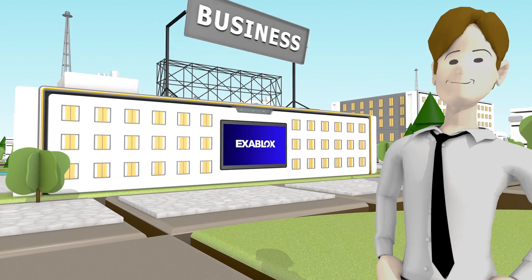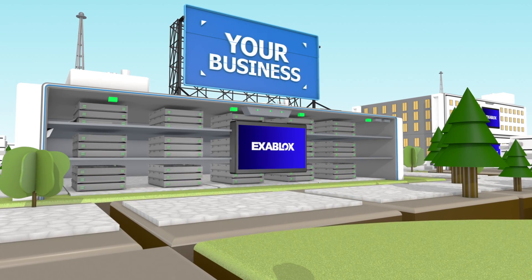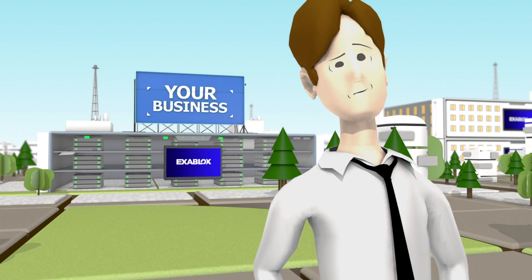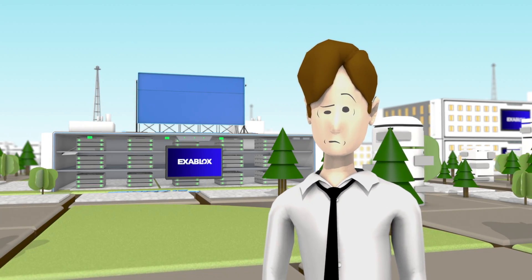Your customer's business is your business. They depend on you to keep their critical data protected, available, and secure. They can't afford downtime or unplanned interruptions, and that means you can't afford them either.